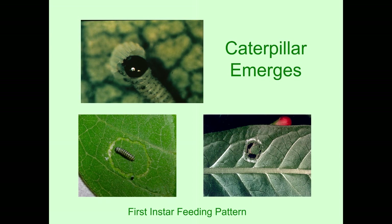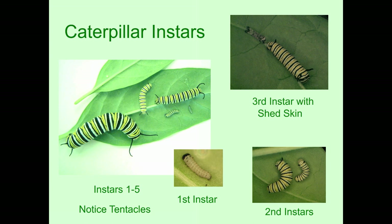As the caterpillars eat and grow — they eat almost continuously — they outgrow their skin and need to shed it. In the top right picture you will see a caterpillar that has just shed its skin, behind the caterpillar there. They shed the skin five times overall. Each time they shed the skin, they have a special name for it — they call it an instar. It's really just a larval stage with the special name 'instar.' If you look at the picture of all the caterpillars, you see the tiny little first instar and then the second, third, fourth, and fifth instars.